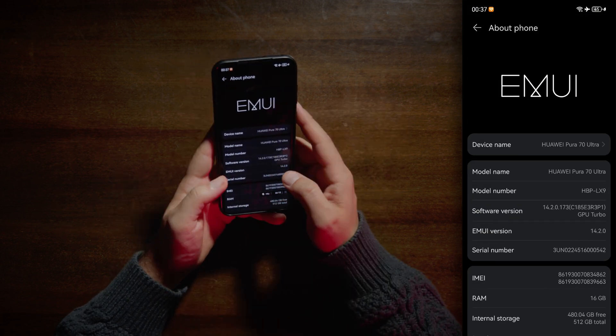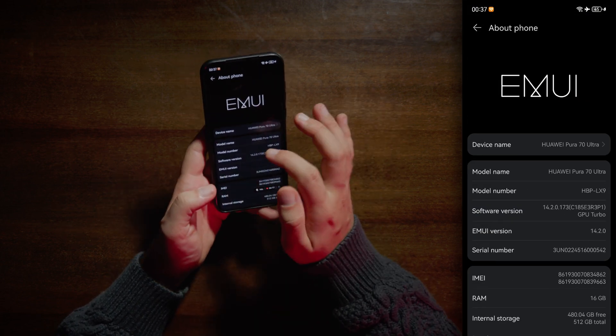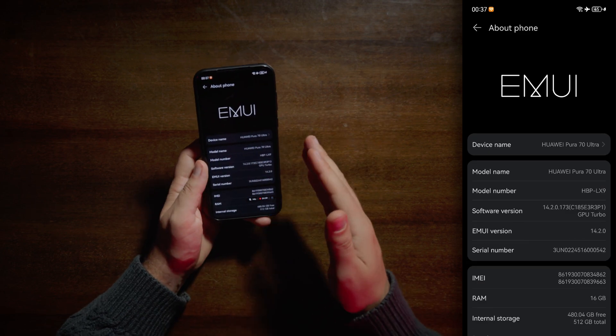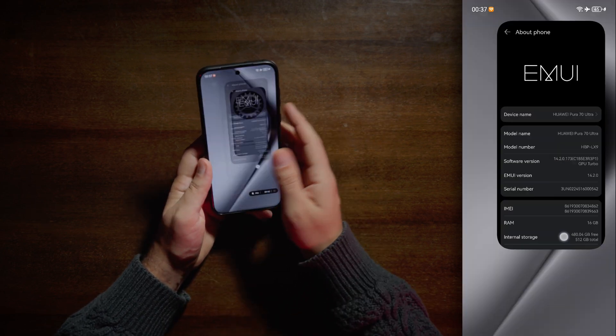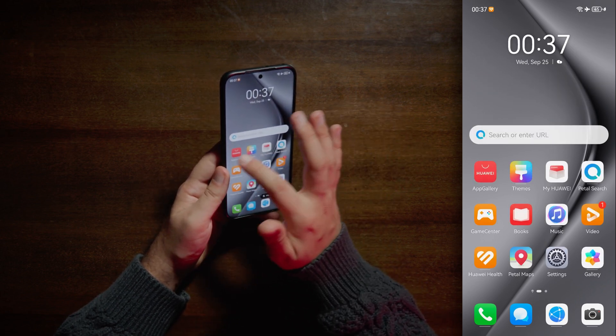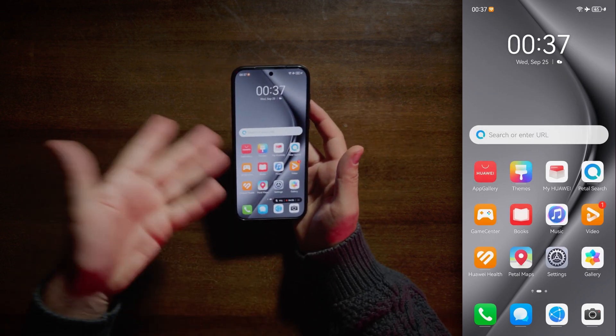If I'm not mistaken, Huawei phones don't run Android — they are using something different but based on Android code. So basically you are getting the full Android experience with all Android applications. Huawei has its own store, App Gallery Store — by the way, you can install it on any Android phone.